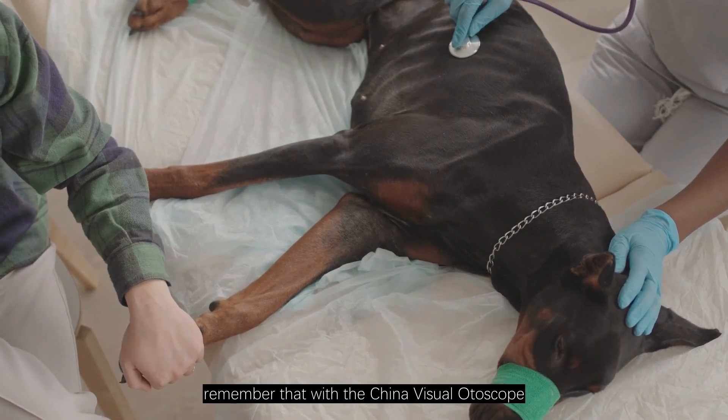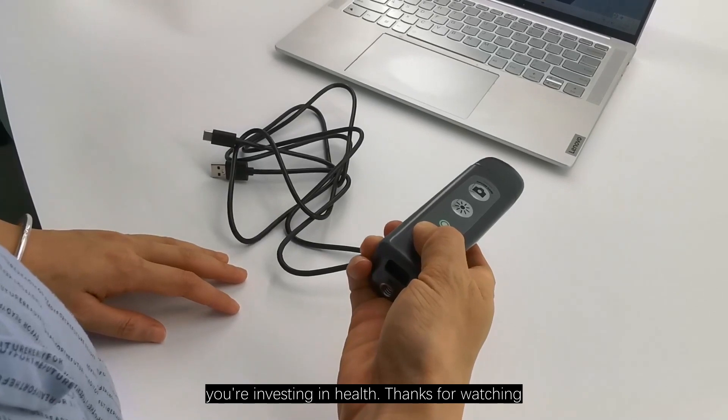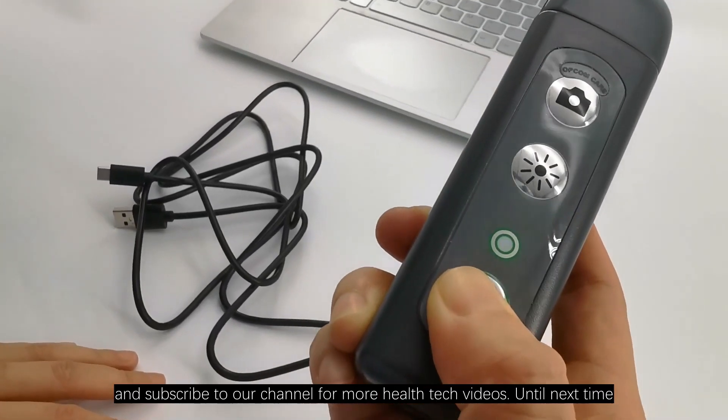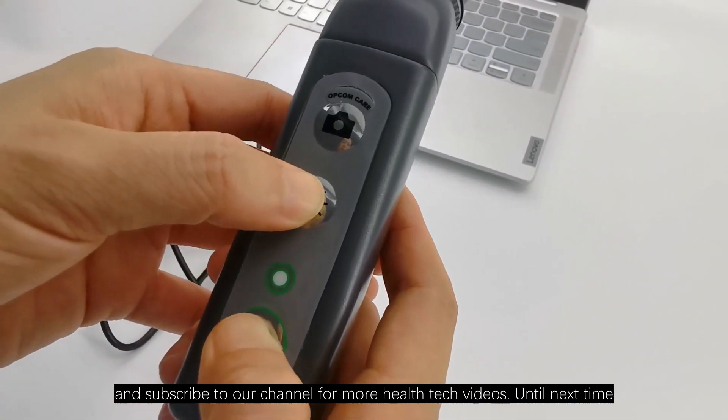As we conclude, remember that with the China Visual Otoscope, you are not just buying a device — you are investing in health. Thanks for watching. Don't forget to like, share, and subscribe to our channel for more health tech videos. Until next time, stay healthy.